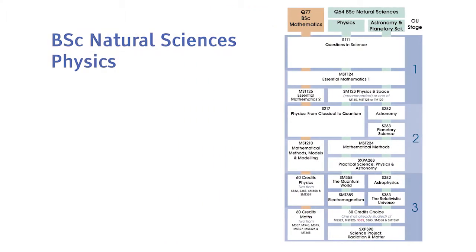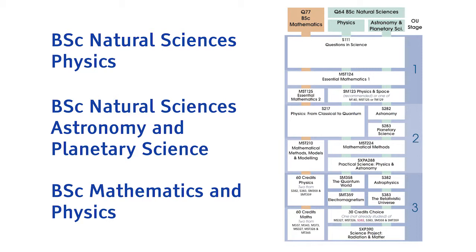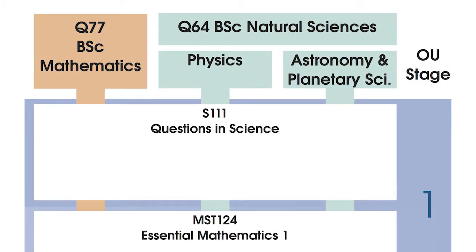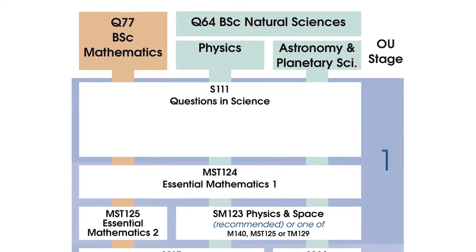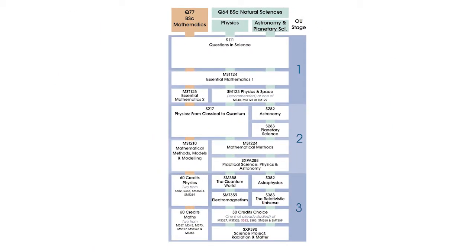Firstly, there is Natural Sciences Physics. Then there is Natural Sciences Astronomy and Planetary Science. And finally, there is the Joint degree in Mathematics and Physics. The first module in all three of these degrees is Questions in Science, which teaches concepts and skills that are valuable for all scientists. After this, there are a number of other modules that can be counted towards two or more of these degrees.